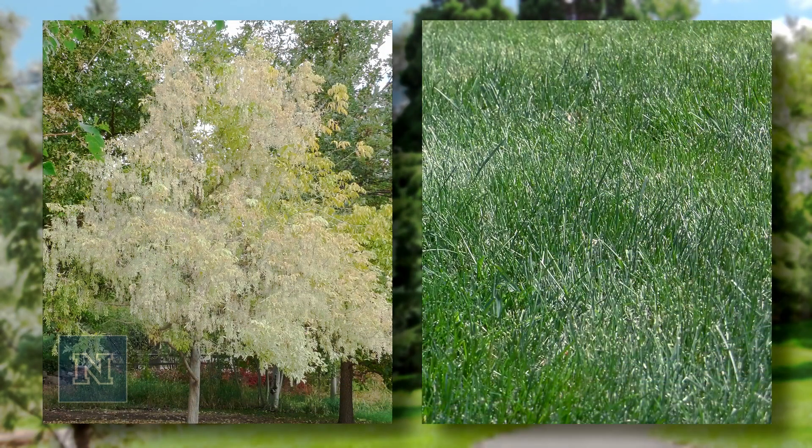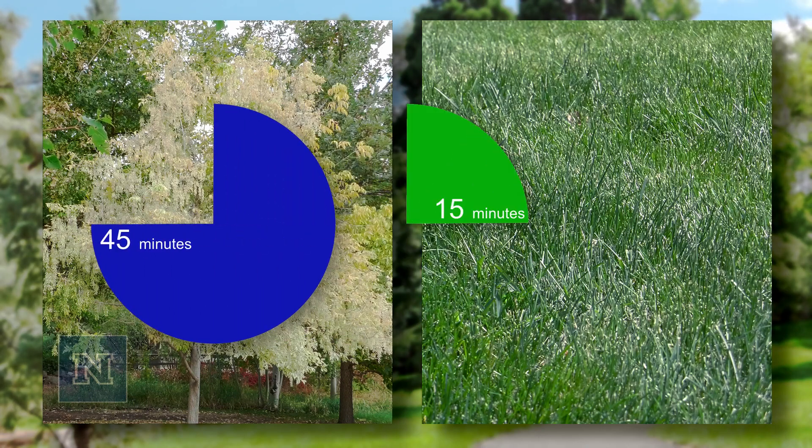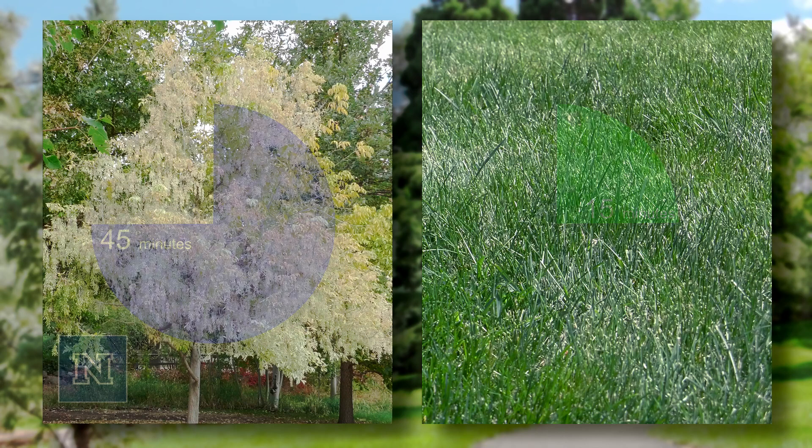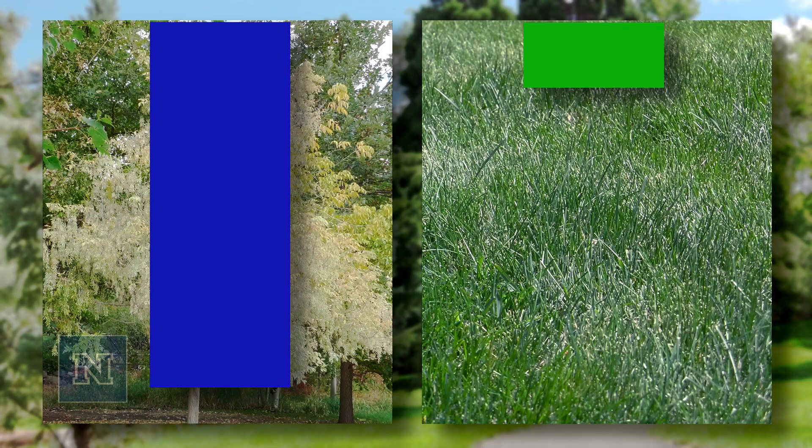Plants with different root depths have different requirements. Plants with deep roots require longer watering times, while plants with shallow roots require shorter watering times. For instance, tree roots can grow down five times as deep as lawn roots. Therefore, trees should be on a separate water schedule from your lawn.